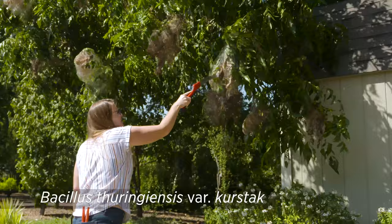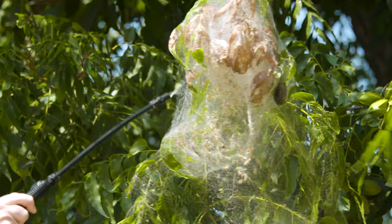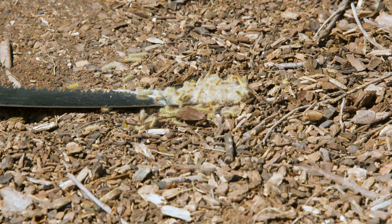If you want to treat fall webworms, you can use Bacillus thuringiensis variety Kurstaki, but you want to make sure to really open up that web in order to get the pesticide in on those caterpillars. If they're easy to reach, you can simply reach up and cut those webworms out of the tree as well, and get rid of the colony that way.